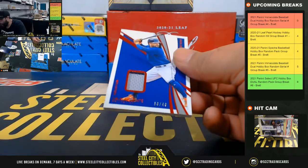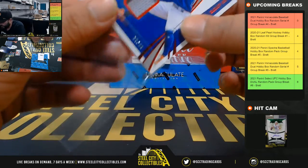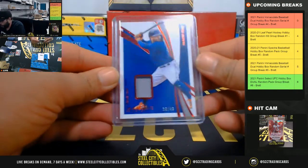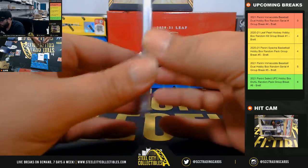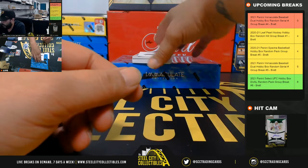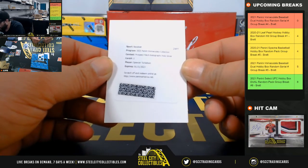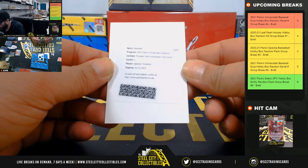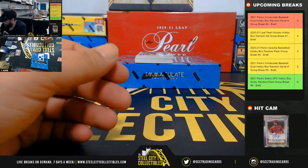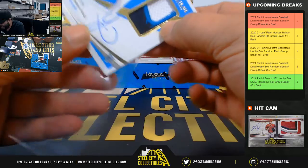39 of 49 jersey relic Jose Altuve — 39 is going to Daniel. Prospect patch auto holo silver Spencer Torkelson — we will randomize that at the end. 74 of 99 three-color patch auto Lou and Diaz.